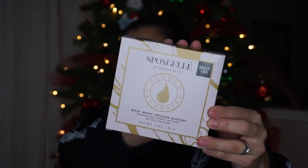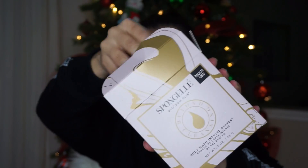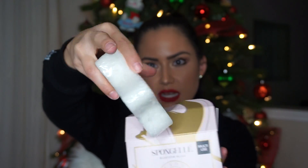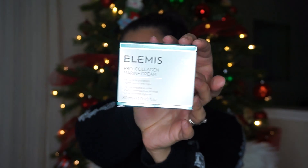Next thing is this Blossom Bliss Body Wash Infused Buffer — and supposedly it's reusable. Oh, so cute! It's like a little star and it's squishy — with built-in body wash for multiple luxurious showers. Oh, it smells so good, I really love that!